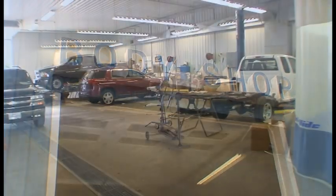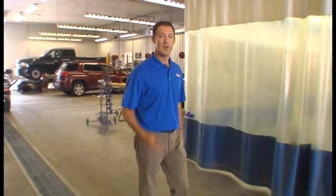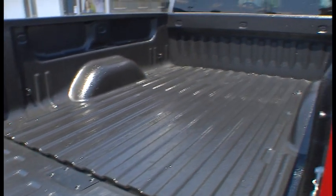Before I say goodbye, I'd like to show you our collision center. Now let's face it, nobody wants to visit the collision center, but those accidents do happen. And when they do, our staff is factory trained and prepared with the latest in equipment and paints to make sure your vehicle is restored to its pre-accident state. We also install Scorpion spray-in bed liners.